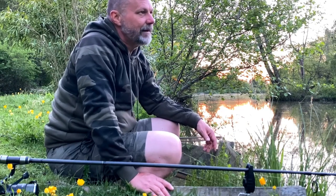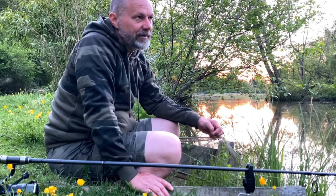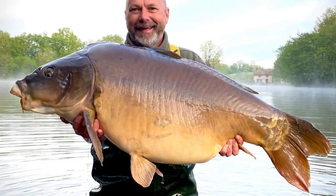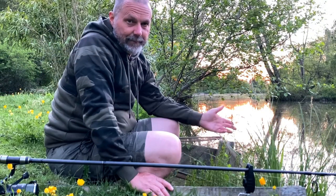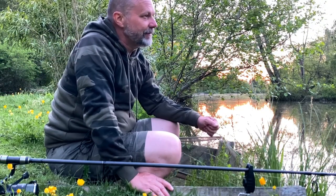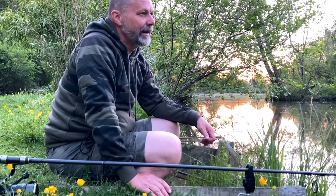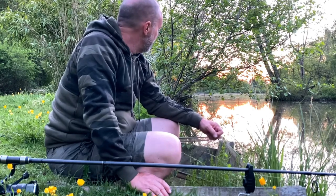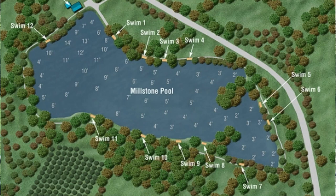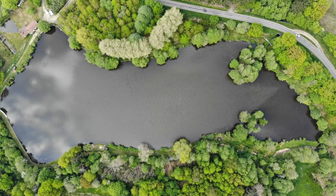I feel confident enough to tell you about this because I've had a good start to the week. So far I've had a 20, four 30s, four 40s, a 50, and a 60, caught on mainly two different rig types which I'll talk about in a different part of this video, and two or three different bait scenarios. I'm fishing in swim eight, just the other side of the island from this bay here.